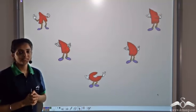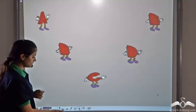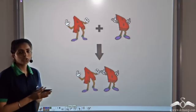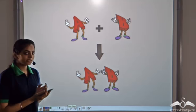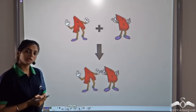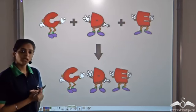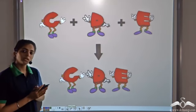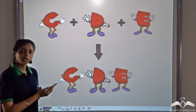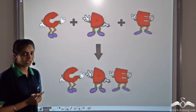A, B, C, D and E — they were 5 happy people. One day, A met B and they realised they had a lot of things in common. They liked each other's company, so they became friends and started staying together. Similarly, C, D and E also met and realised they could become good friends, so they became friends and started staying as a group. Something like this happens in chemistry.